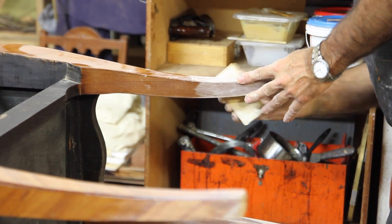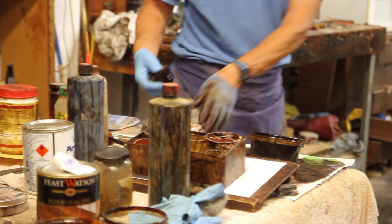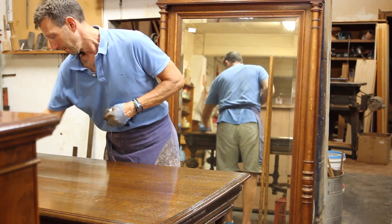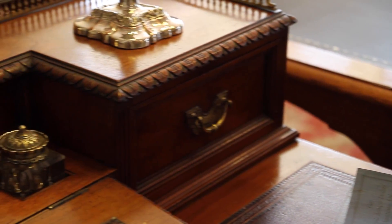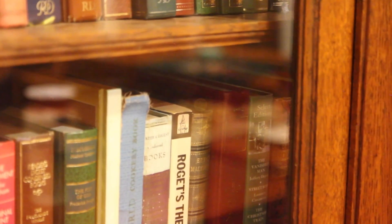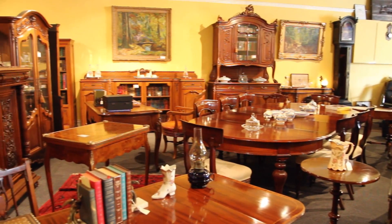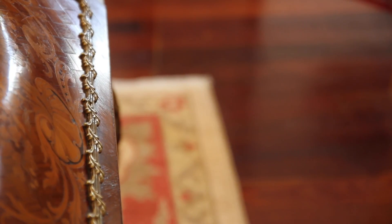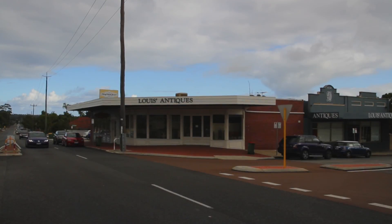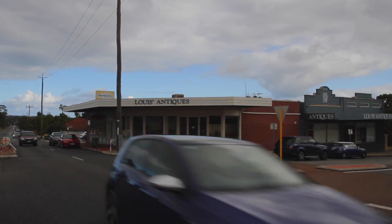Our team of restorers make sure that each piece is cleaned and brought back to its original condition, making sure that the integrity of the item is not altered. Located in Wembley, the showroom is open seven days a week.